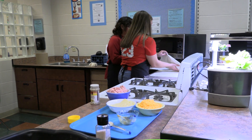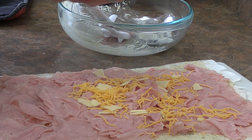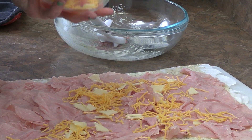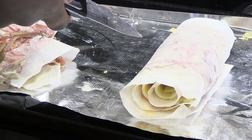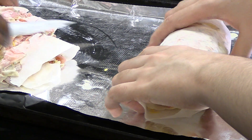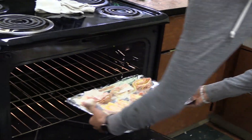It's looking very good, girls. Thank you. It literally is breaking and we have to cut it. We'll just deal with it. Time's up! Put them in the oven! Pass? I don't know.